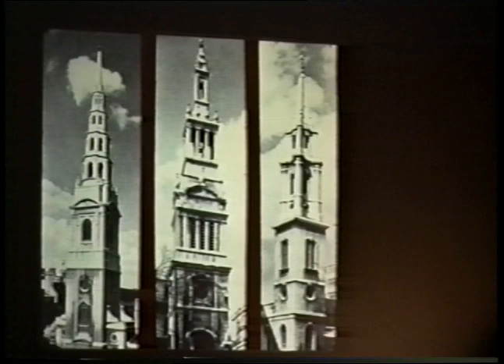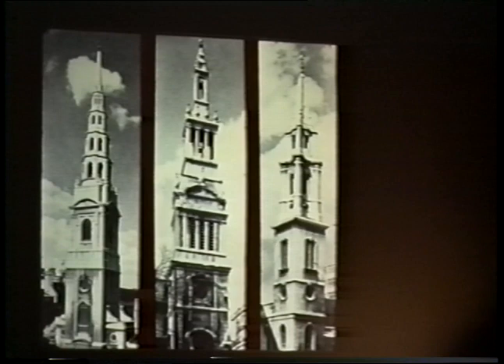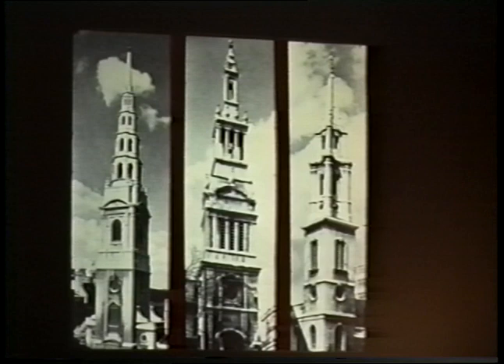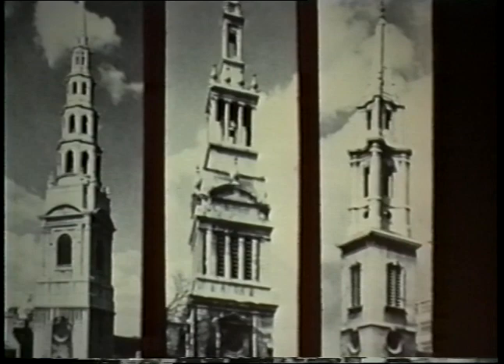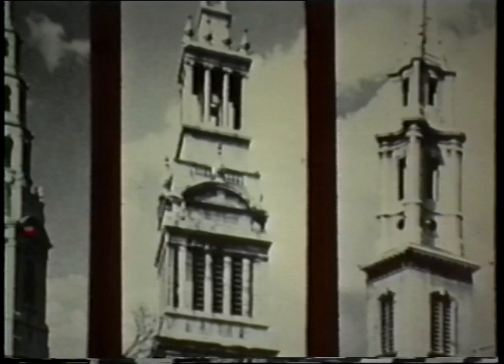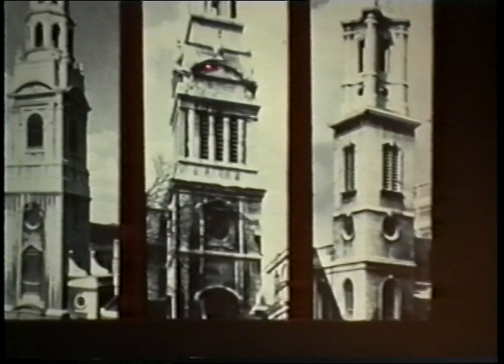Wren created a certain type of church building that was really his own creation, drawing together various traditions. Particularly in the towers, each one was slightly different, but basically he builds a tower out of different stages or parts, almost like a kind of wedding cake, with each part made up of classical elements. You can see classical columns with a shaft and Ionic capitals, other columns are pilasters, with pediments — in some cases a rounded pediment rather than a triangular one, but all the basic elements are classical.